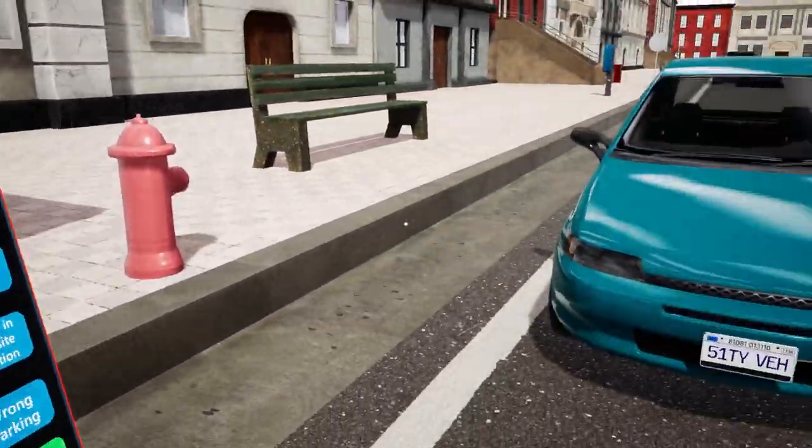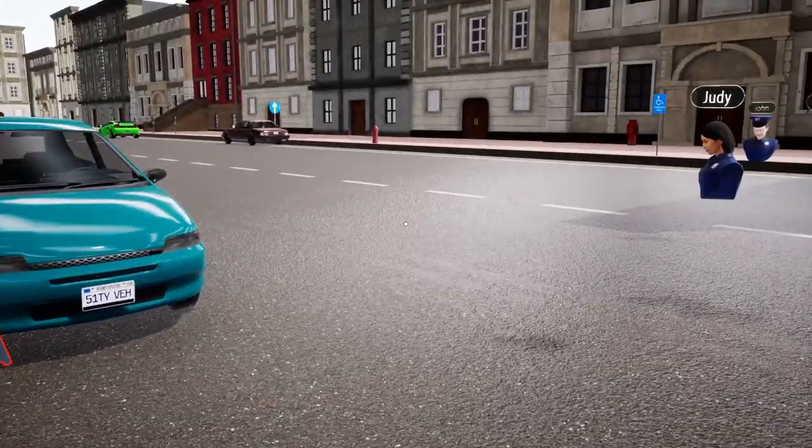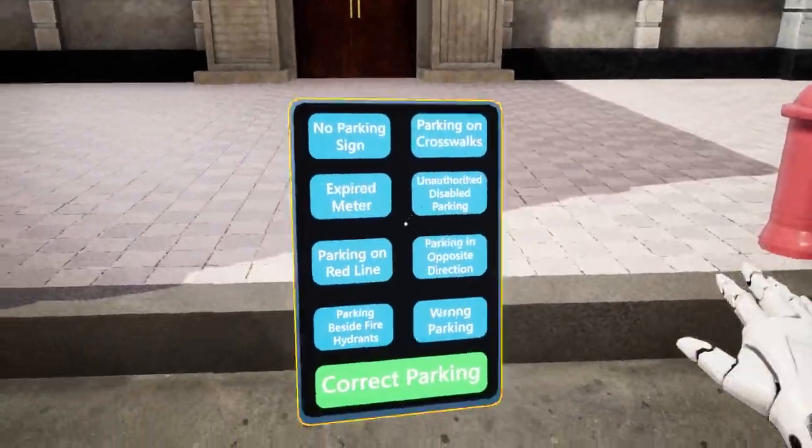Although there are no signs explicitly forbidding parking in this spot, this vehicle is parked directly next to a fire hydrant, which is a violation in itself. Therefore, I'll choose the parking beside fire hydrants option.